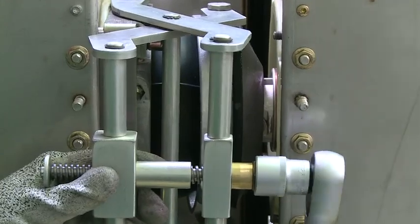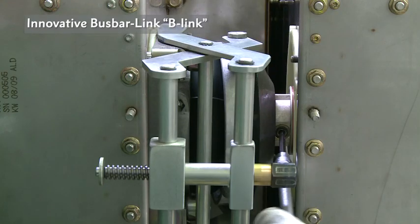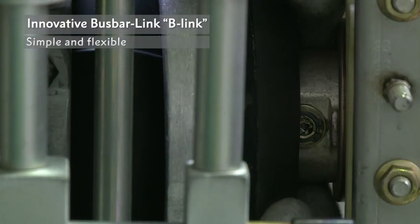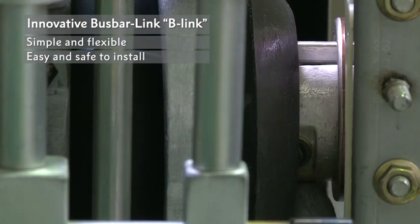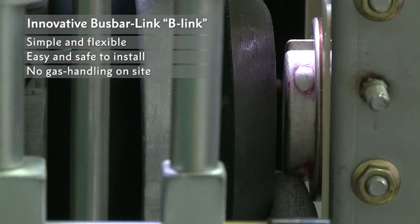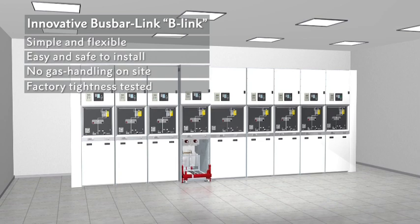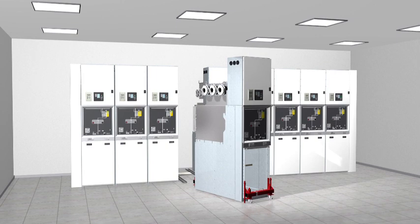A clear innovative feature of GHA is the bus bar connection known as B-Link. The bus bar disconnection demonstrated here shows just how simple and flexible this connection is. B-Link makes it easy and safe to install and extend switchgear quickly without any SF6 gas handling on site. This feature complies with Schneider Electric's green policy. With GHA, just connect and go live.